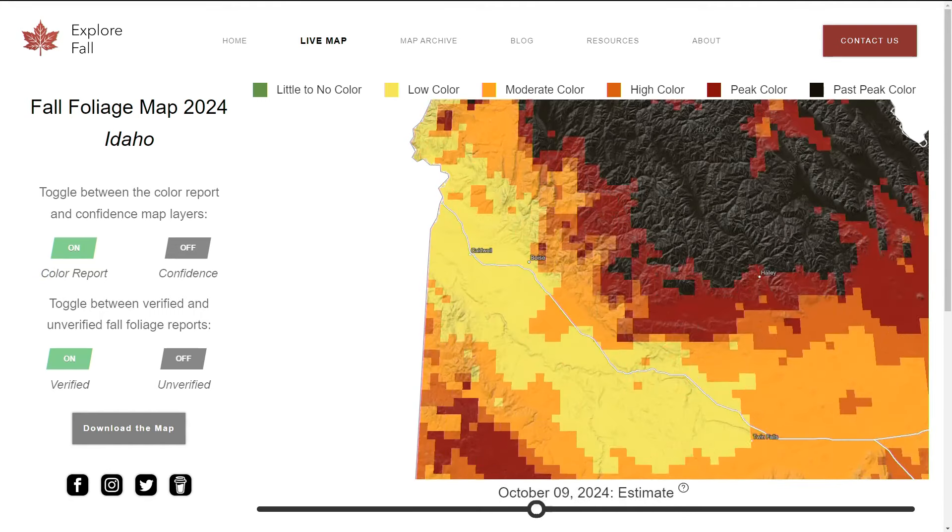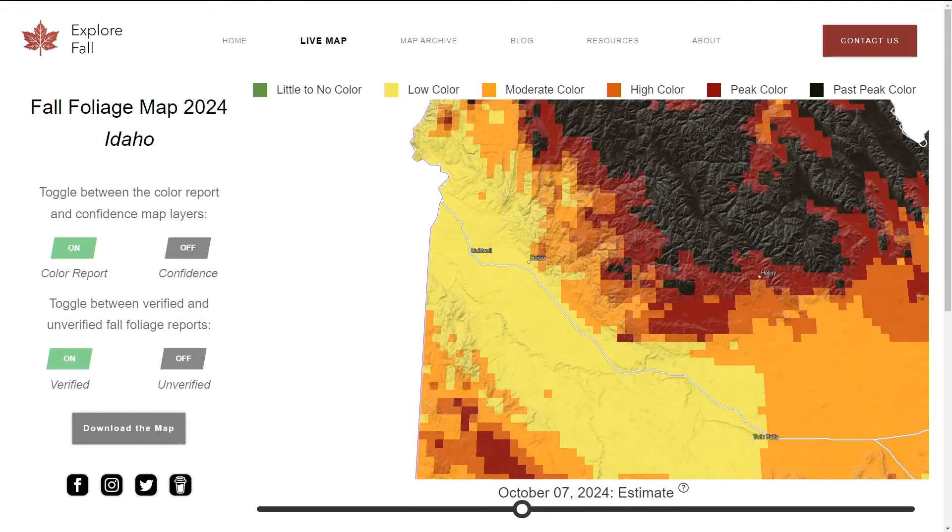Right now we are enjoying those fall colors, but it will be a little bit of time before we can enjoy them more. The interactive map helps people know when leaf peepers, or people interested in capturing the fall foliage, should head to those locations.